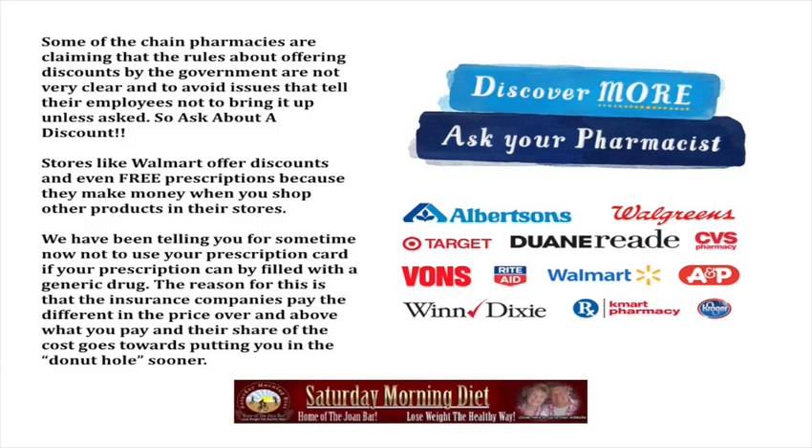Albertsons, Walgreens, Target, Duane Reade, CVS, Vons, Rite Aid, Walmart, A&P, Winn-Dixie, and K-Pharmacy all offer discounts.